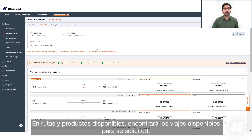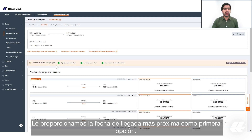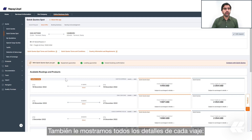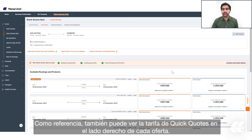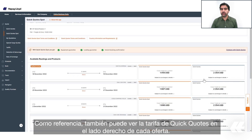Under 'Available Routing and Products' you will find the available voyages for your request. We provide you the earliest estimated time of arrival as the first option. We also show you all the details of each voyage: estimated time of departure, transit time, estimated time of arrival, vessel name, voyage, and service.